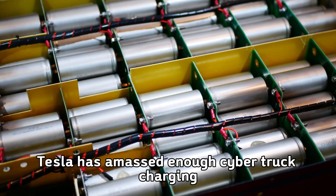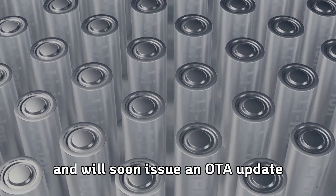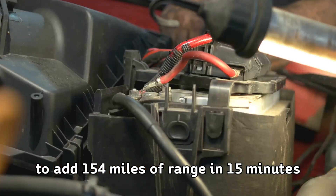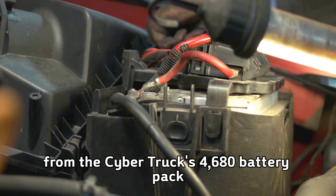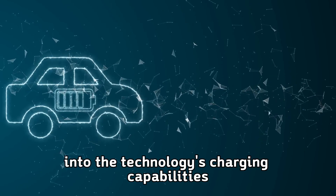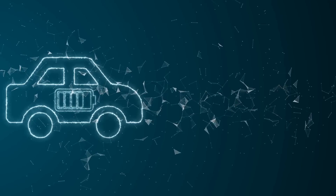Tesla has amassed enough Cybertruck charging routine data from real users and will soon issue an OTA update that will allow drivers to add 154 miles of range in 15 minutes. This real-world performance data from the Cybertruck's 4680 battery pack provides valuable insights into the technology's charging capabilities and sets the stage for even faster charging in future iterations.